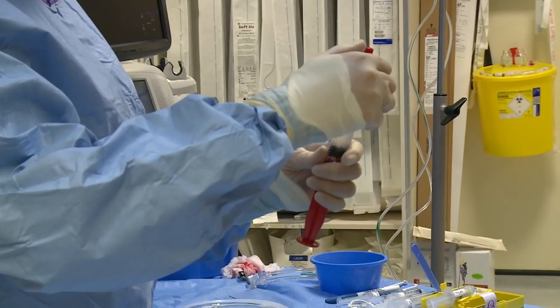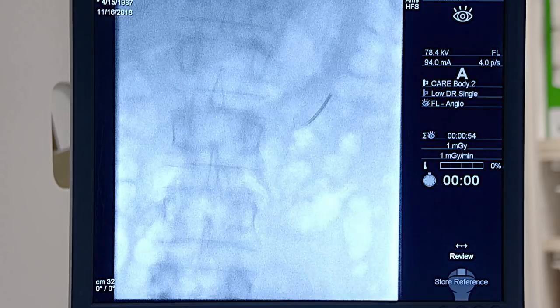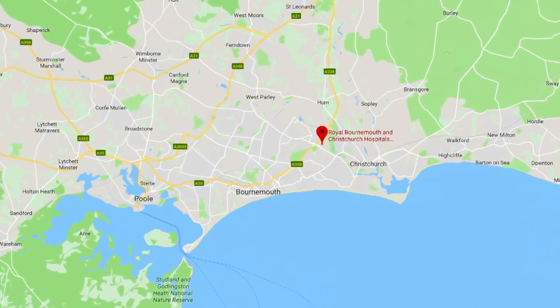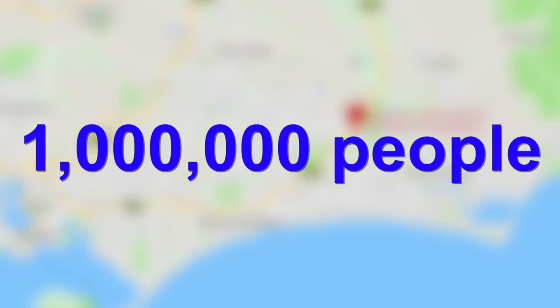Lots of these procedures were traditionally treated with open surgical techniques, but we are now able to treat them in a pinhole fashion. As a specialty, interventional radiology is growing at approximately 20% per annum. The Royal Bournemouth Hospital is the IR centre for Dorset and South Wiltshire, providing specialist interventional radiology services for a population of over 1 million people.